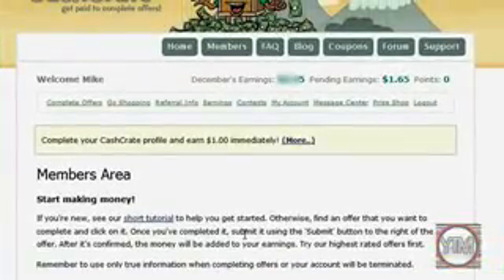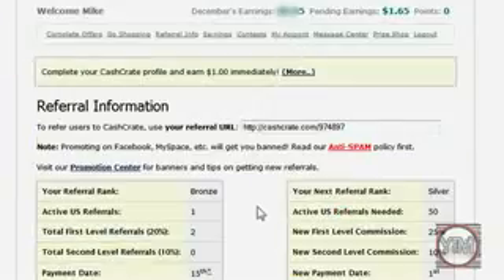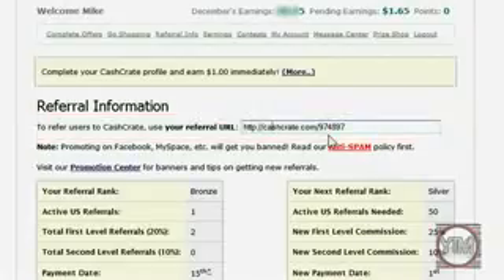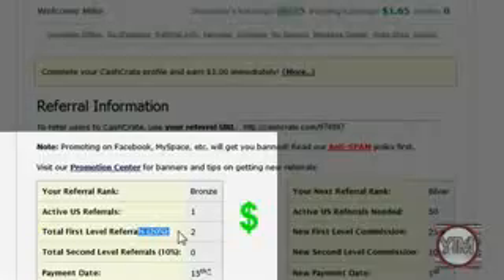Now let's go to Referral Info. This is one of the best ways you can make money — your referral link. They give you a referral link right here, meaning when people click on it and they sign up, they're going to be referred by you and you get 20% of whatever they make. Total first level referrals: 20%. So if they make $100, you're going to get $5 — they'll still get their $100, but you're also going to get $5.